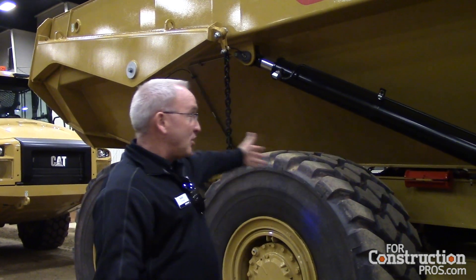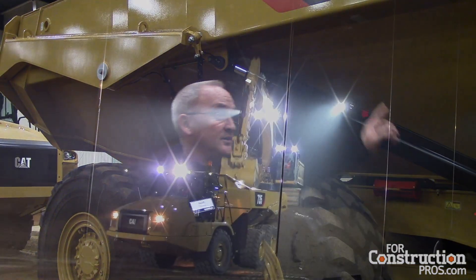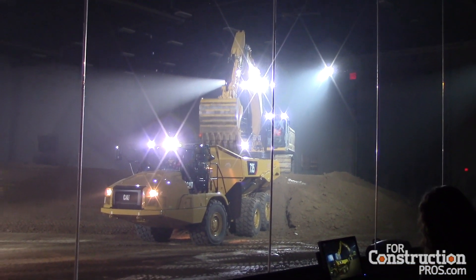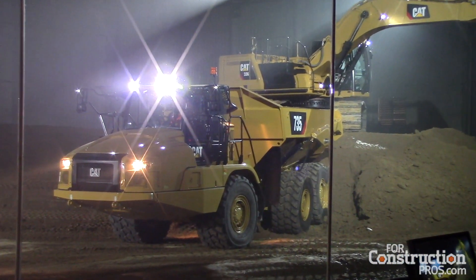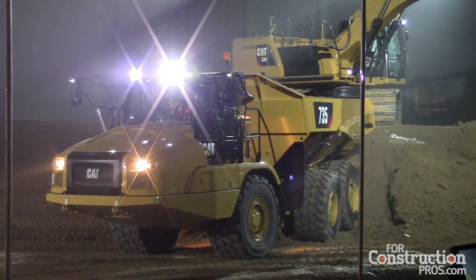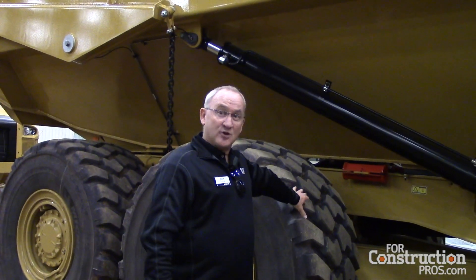The 735 replaces the 735C. We lost 14,000 pounds — achieved through a smaller engine, smaller transmission, smaller rear frame, and smaller tires. It has the same body and 35-ton capacity but with a lot less added weight. We've beefed up the structures where needed.